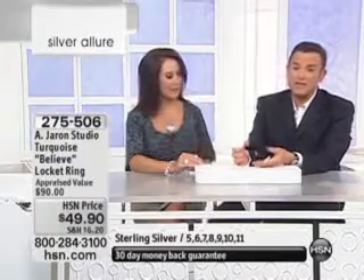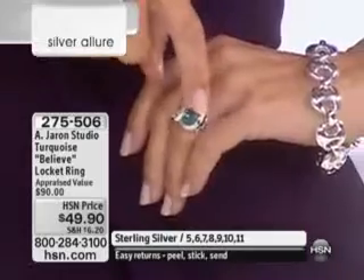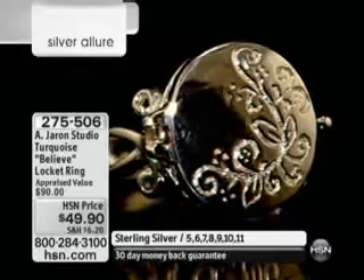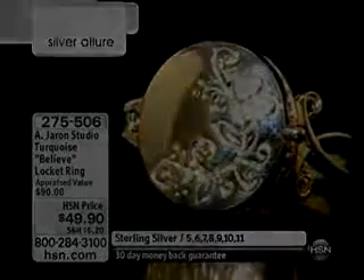From the Ageron Studio, this is a beautiful turquoise 'Believe' locket ring. It is on its way to a sellout — we will let you know when it does. It is $49.90, back for the first time since January. I don't blame you for wanting it. It's clever, it's unique, and it will help you reinforce your values of believing. It is item 275-506. And coming up...